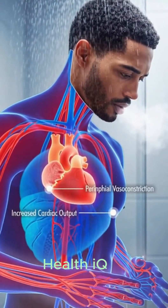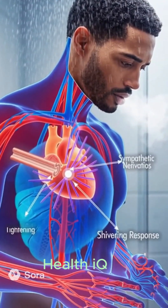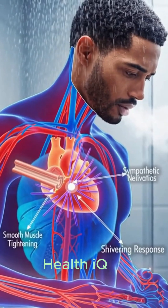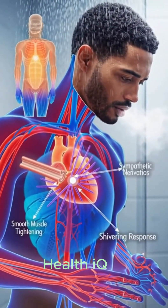On contact with cold water, tiny muscles lining surface vessels contract, shunting blood toward the body's core. This peripheral vasoconstriction limits heat loss while the heart accelerates to maintain circulation. With each beat, oxygen-rich blood surges through central arteries as flow to the hand.